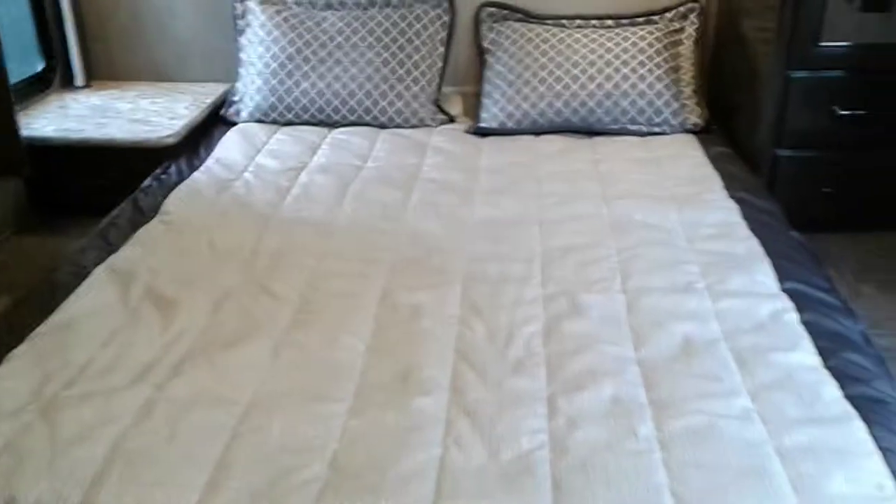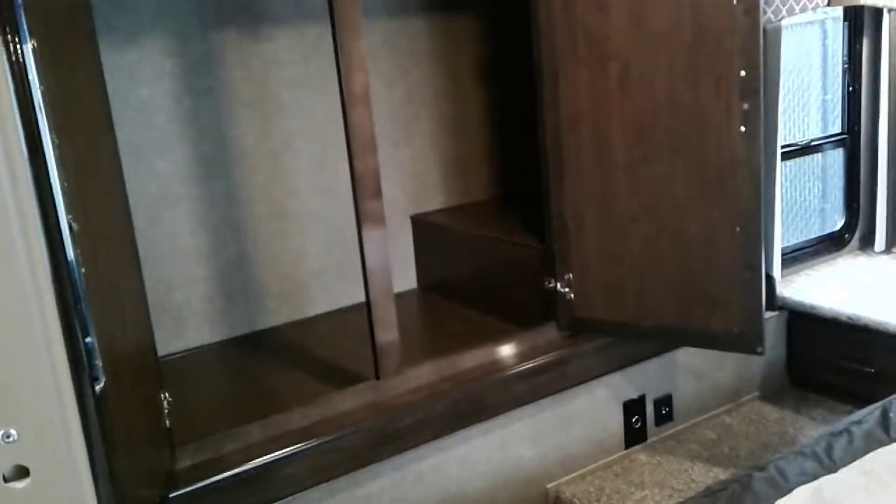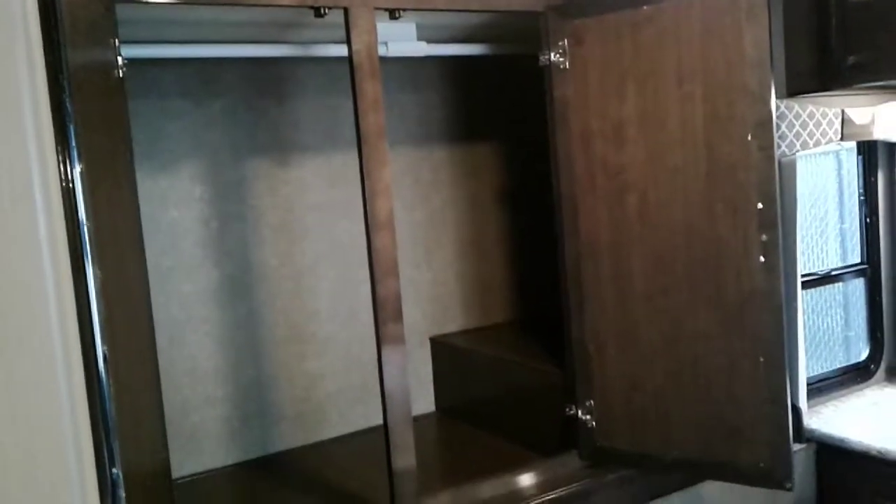Here's the bedroom — just a basic queen bed. On the side here there's actually a slide-out, and that's what this compartment sits on right here. It pushes all the way out and then you have some deep storage right there.